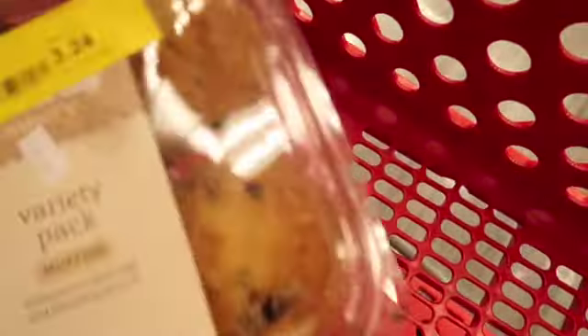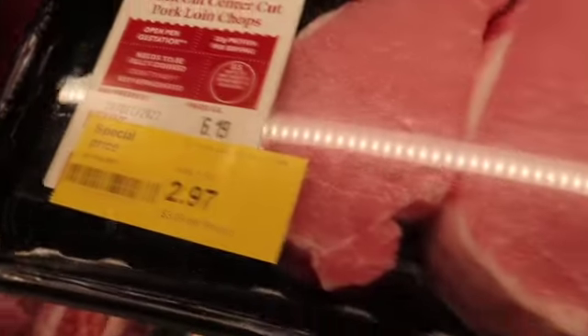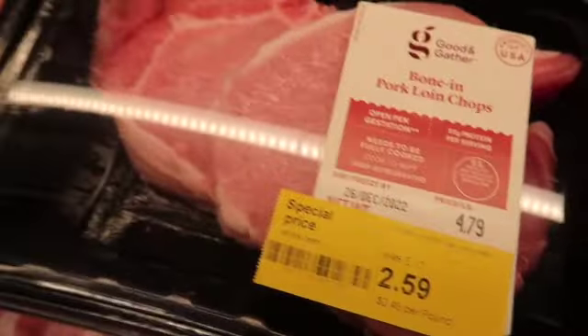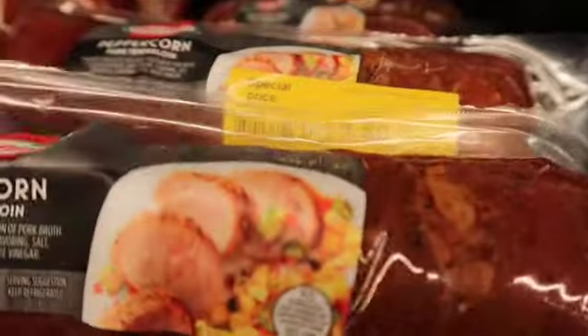I also got some of these muffins. Look, pork chops are at least half price here. I don't need any more pork chops. Maybe we'll get one of these — peppercorn pork tonight. They also have whiskey barbecue pepper. I'll grab the peppercorn one — $3.50. Let's grab that.